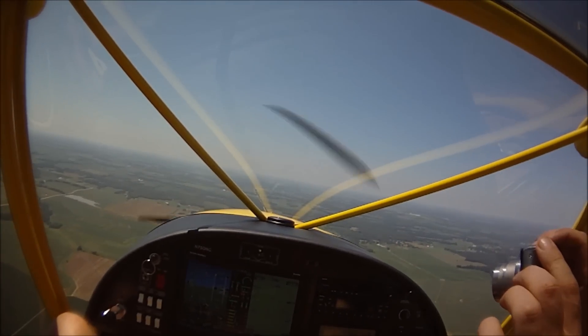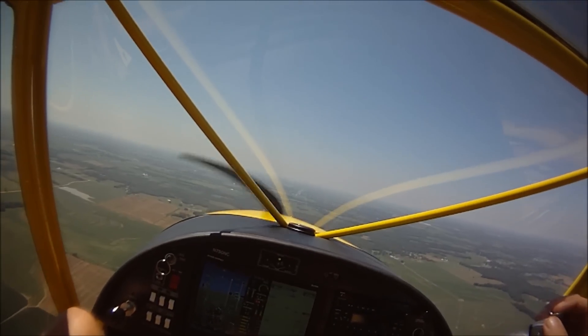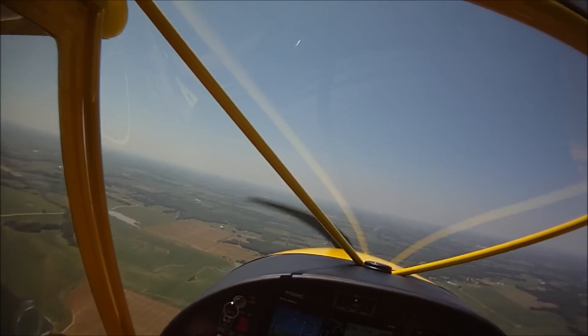Airspeed's ready — almost 90 miles an hour and no wind today. We're still climbing, so that's great. It's easy to climb in the 750.